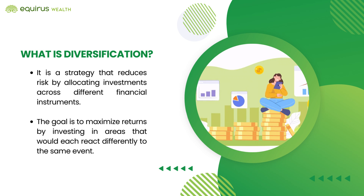First off, what is diversification? Diversification is a strategy that reduces risk by allocating investments across different financial instruments.